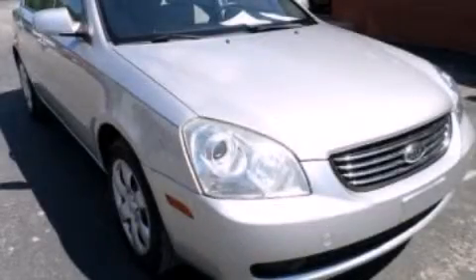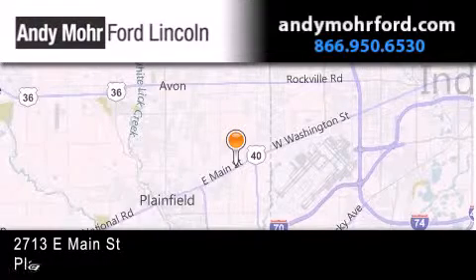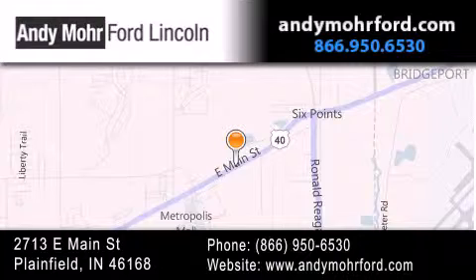Call now to find out how you can own this breathtaking vehicle. Andy Moore Ford Lincoln is the place to find new Ford and Lincoln cars and trucks and pre-owned vehicles in Indianapolis. You can search our new and pre-owned inventory online,